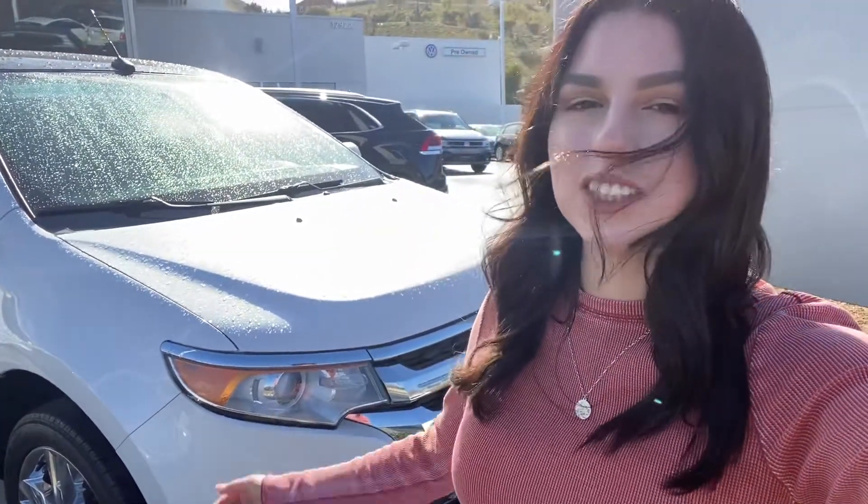Good afternoon, Lilia. This is Lauren from Capuchana Mazda. I hope you're doing fantastic today. I just wanted to go ahead and make this video to introduce myself, put a name to the face, and show you this nice 2013 Ford Edge.